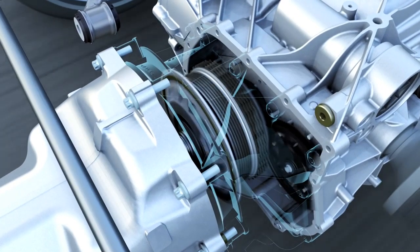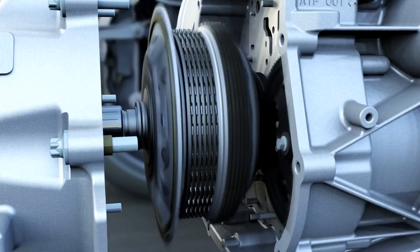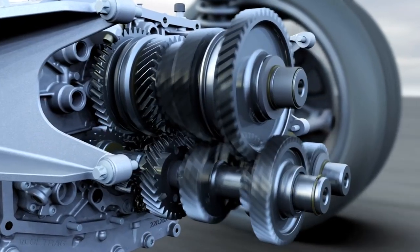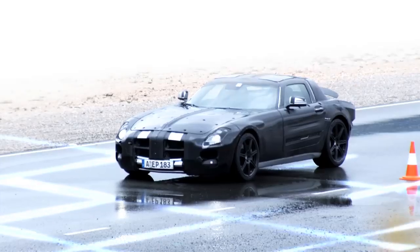The new double clutch transmission distributes the torque to two sub-gear boxes. One clutch closes while the other one opens. Shifting gears is almost imperceptible, taking just a few hundredths of a second, and the throttle response is most impulsive.